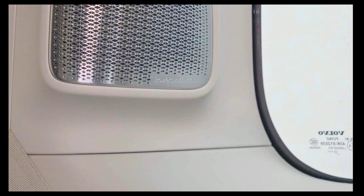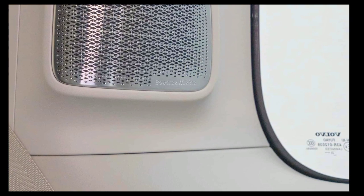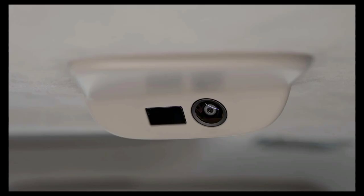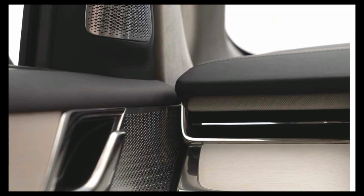Volvo mentions the rear seats can be a theater, meeting room, or a bedroom at the flick of a switch or by a voice command to change the settings for the windows, seats, screens, lighting, and air conditioning. The 21-speaker Bowers & Wilkins sound system promises to turn the EM90 into a private concert hall on the move.